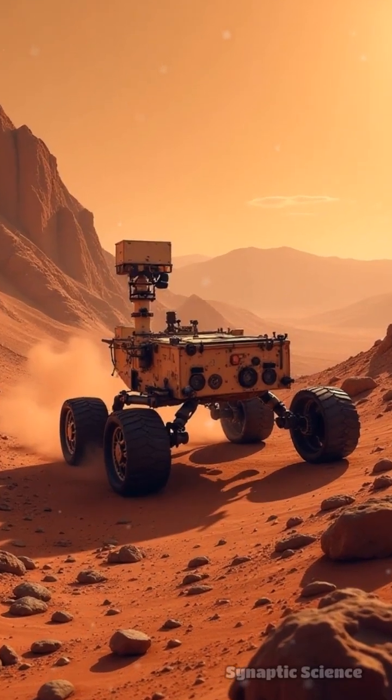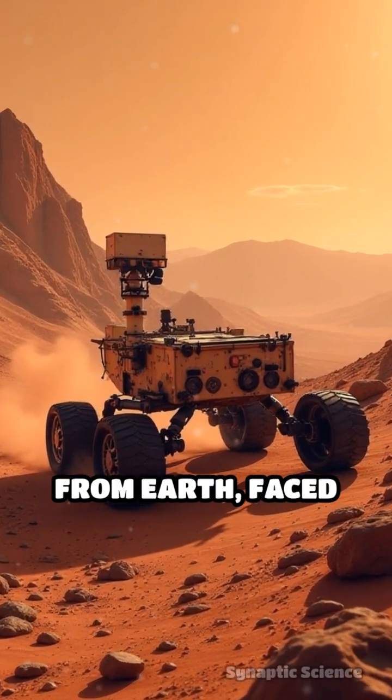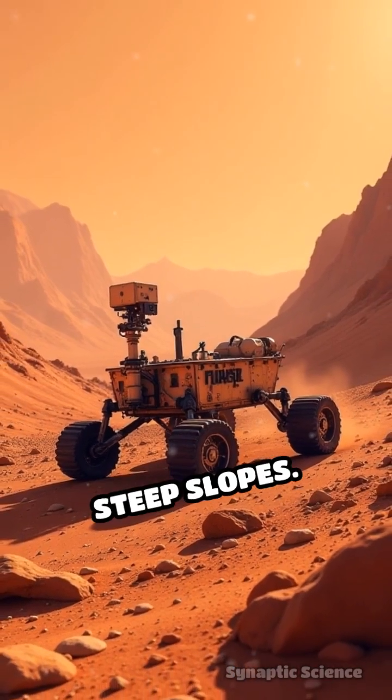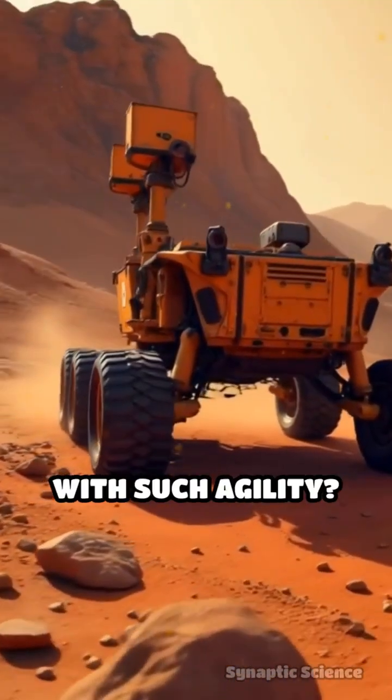Picture this. A machine, millions of miles from Earth, faced with a landscape filled with boulders, sand traps, and steep slopes. How does it move with such agility?